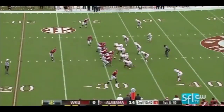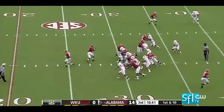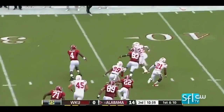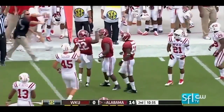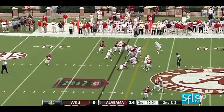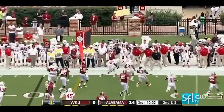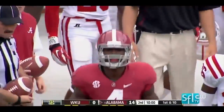A big-time recruit out of Griffin, Georgia — made the ESPN top 150, number 22 overall. T.J. Yeldon, speaking of great recruits, out of the gun on second and two. It's Yeldon again and he'll tiptoe out of bounds after gobbling up enough for the first down.